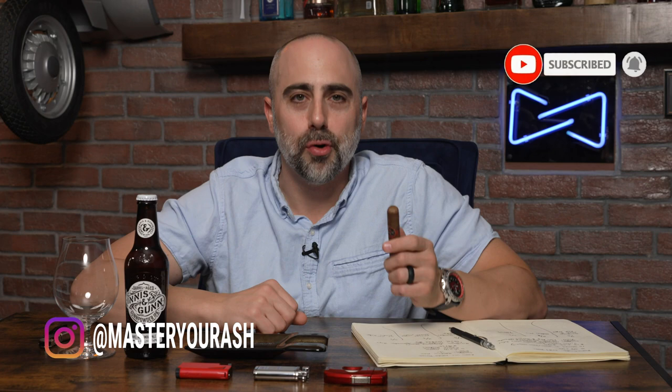Welcome back to Master Your Ash. I'm your host Michael Prisdale, and today we are going to smoke a Murder Hornet.